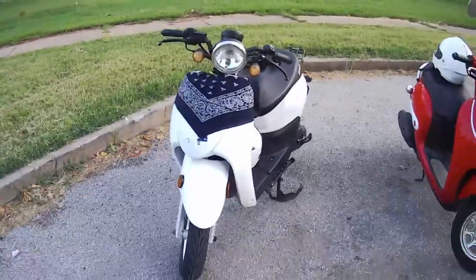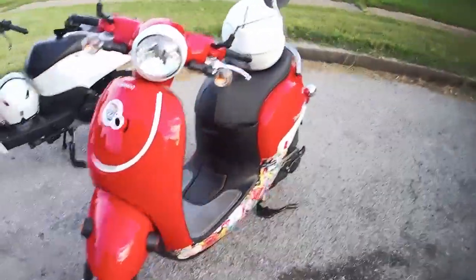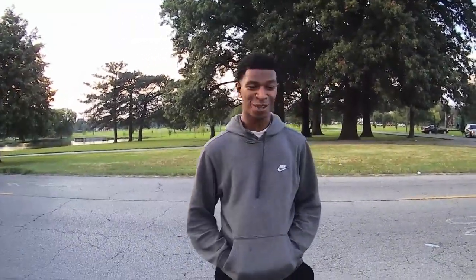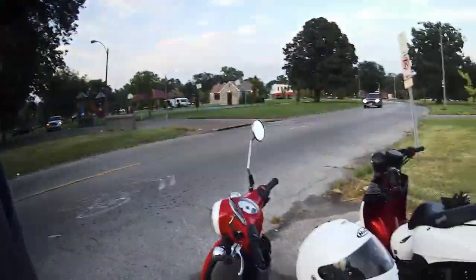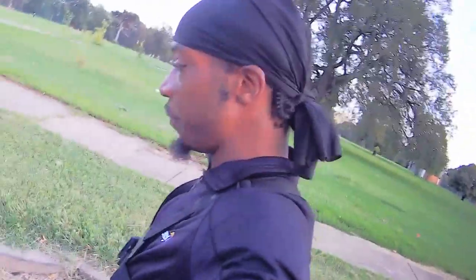I got the Bintelli Breeze, Jalen is rolling on the Honda Metropolitan. Yeah, we out here for real. Cruising, we're mobbing the entire time. I love it. They are almost similar bikes, man — they almost look the same.